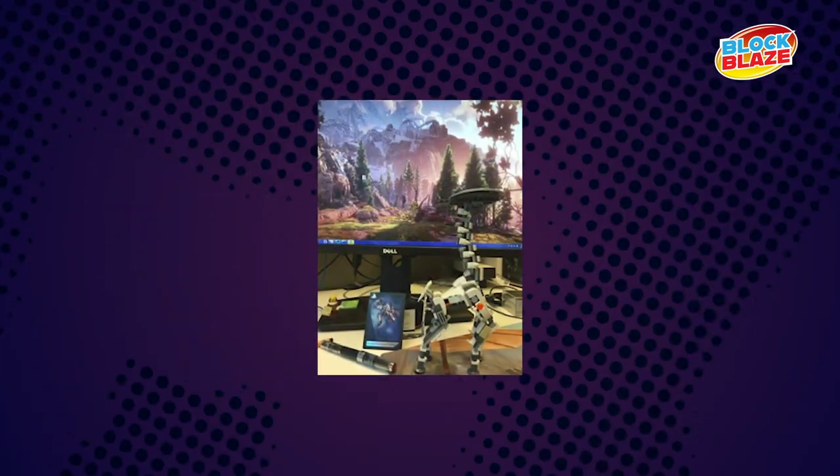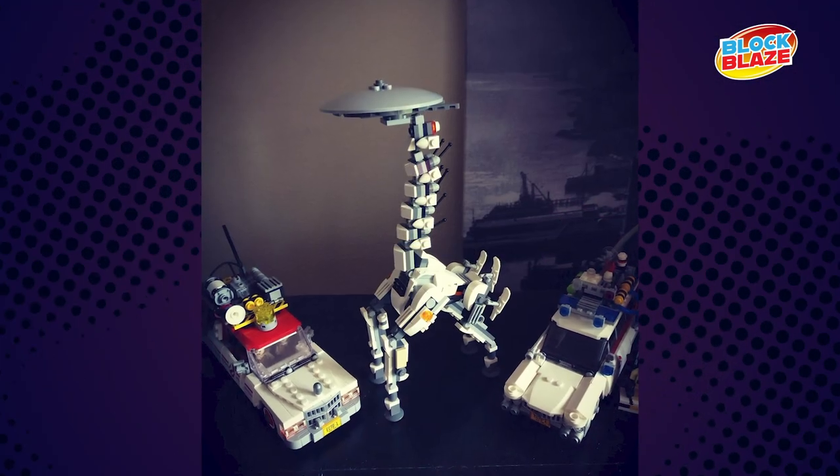Guerrilla asked me to make building instructions for them so that they could build a few of their own for display at their offices in the Netherlands. I had no idea how to do that, so I had to figure that out, get a digital model built, get the building instructions done, and send that off to Guerrilla. They were really, really happy and have a few of them at their office.